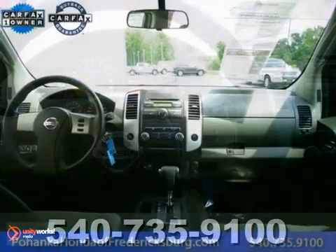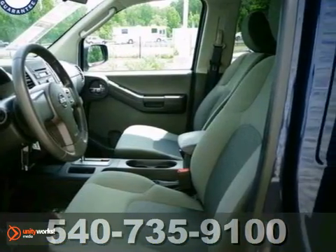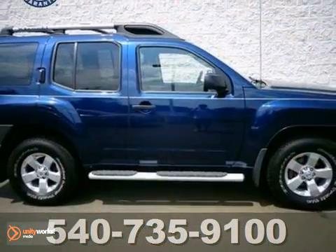Have one less thing on your mind with this trouble-free Xterra. It offers four-wheel drive, alloy wheels, and CD player. Fog lights and keyless entry — it won't be here for long. Stop in for your test drive today.